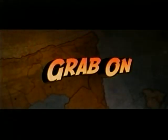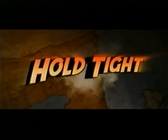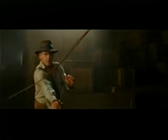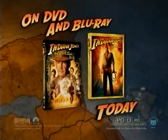Now grab on, burn the snake, hold tight, and get ready for a wild adventure on DVD. Indiana Jones and the Kingdom of the Crystal Skull — own it on DVD and Blu-ray today. Rated PG-13.